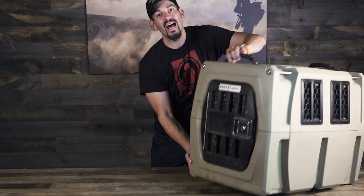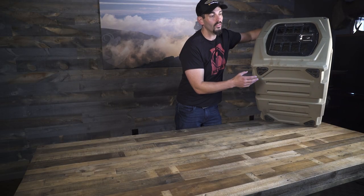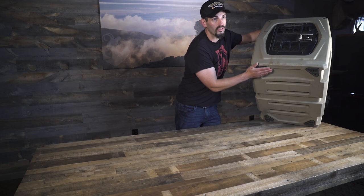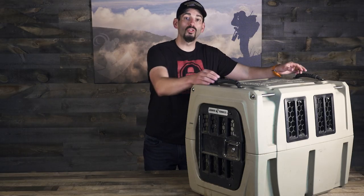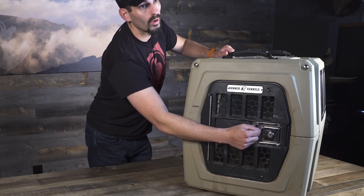The kennel is also built with non-slip elevated feet, so even if the kennel is on a slippery surface these will lock in so it doesn't move. The kennel also comes with super strong carry handles, and the locking part up front is stainless steel so it won't rust.